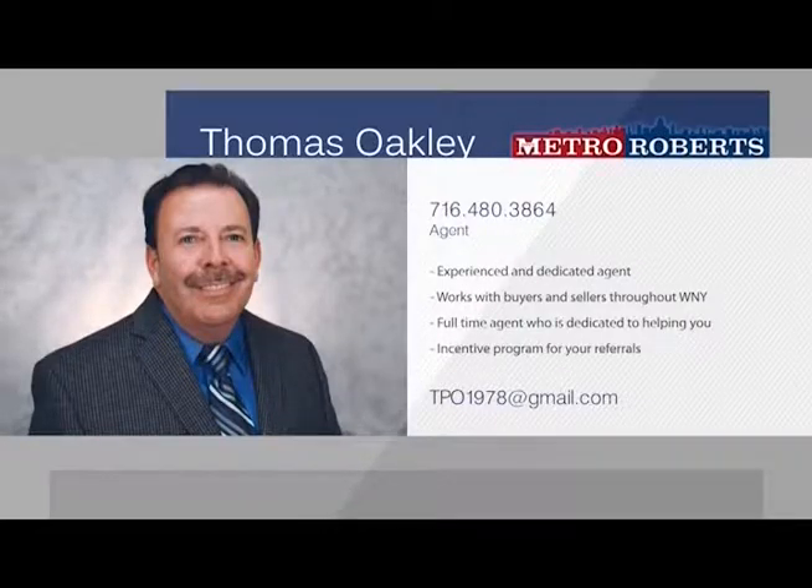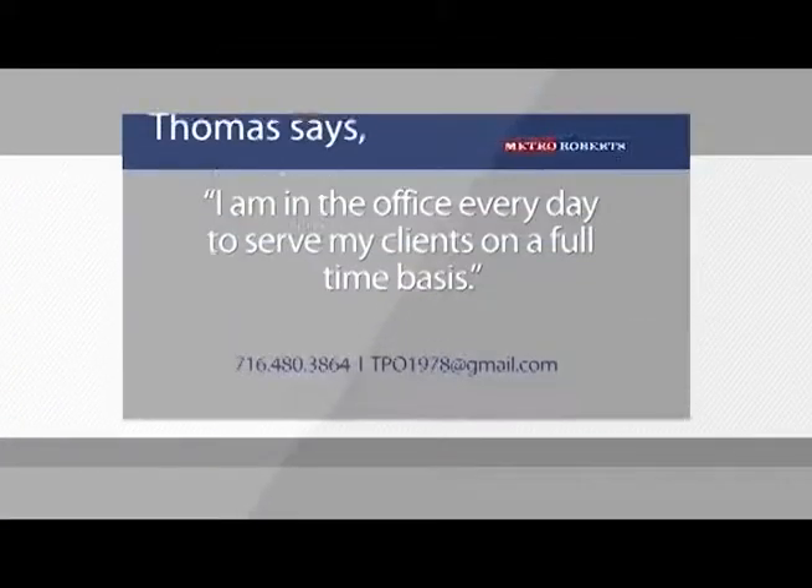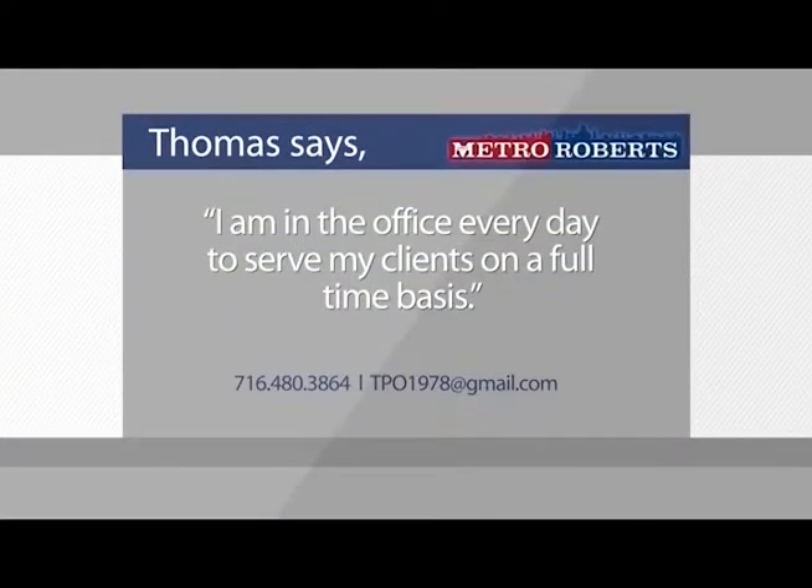Tom can offer his clients the best marketing tools in Western New York, from featured listings online to customized flyers that can be used to market your home in person and online. If you're looking to buy a home, Tom is familiar with all areas of Erie County and is confident in his knowledge of financing and closing all deals.